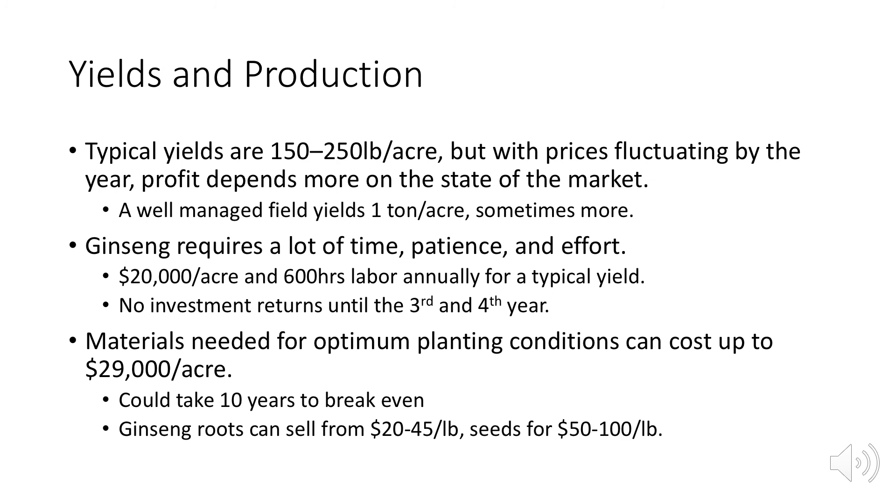American ginseng typically yields 150 to 250 pounds per acre, though a well-managed field can yield a ton per acre or more. With market prices fluctuating yearly, profitability depends on the state of the economy. Ginseng costs $20,000 per acre and 600 hours of labor every year, with no investment return until the third or fourth year — and materials can cost an additional $29,000 per acre. Some farmers say it can take 10 years to break even. Roots sell for $20 to $45 a pound, and seeds for $50 to $100 a pound.